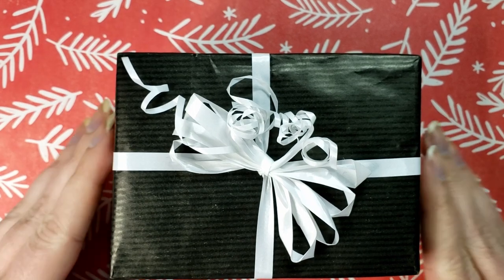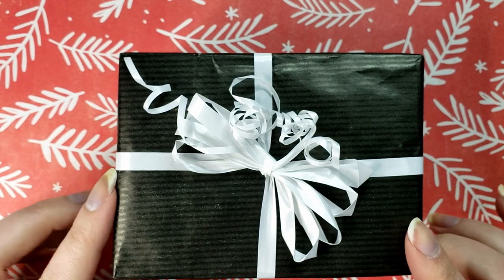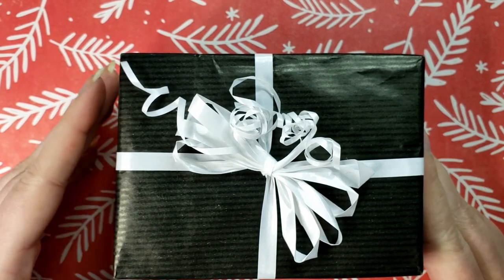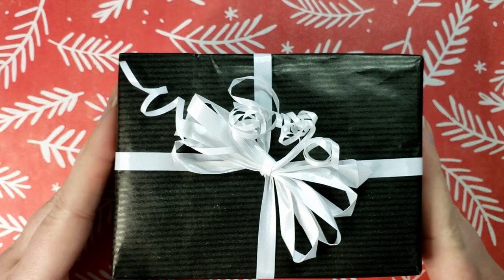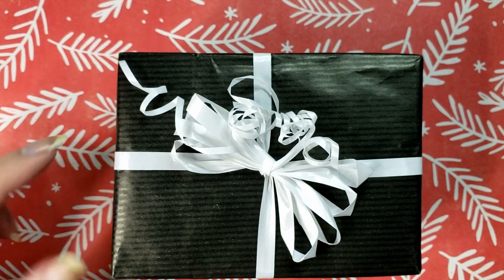Today we have the Cadillacr 2022 advent calendar. I will be opening every single box in this calendar today on camera, so if you don't want spoilers — I will be showing the swatch photos as well — exit out now because I don't want to spoil your fun.